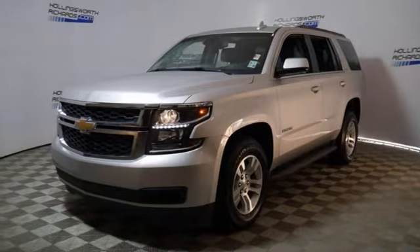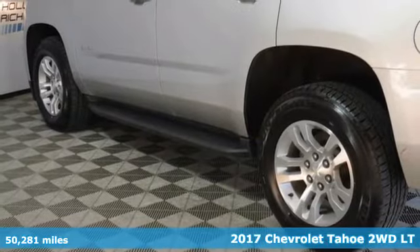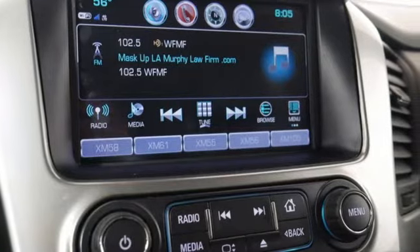It's a 2017 Chevrolet Tahoe. This award-winning SUV is where premium style and purposeful capability collide. It comes with the features you need, and better yet, a lot.